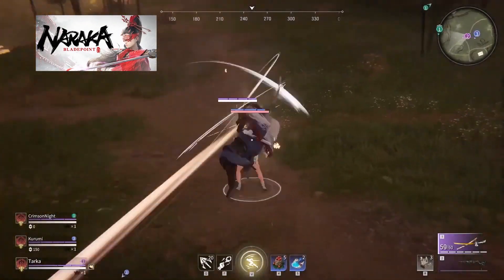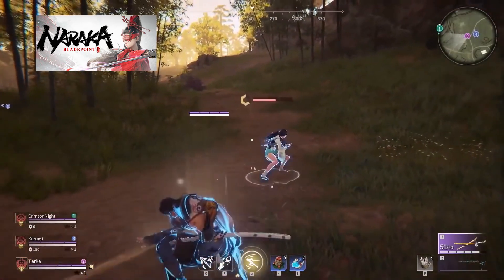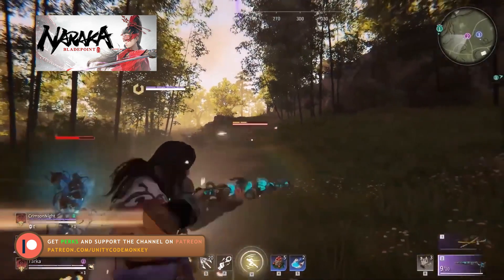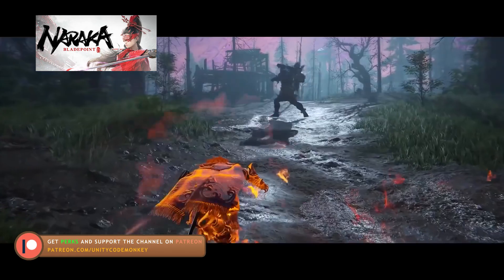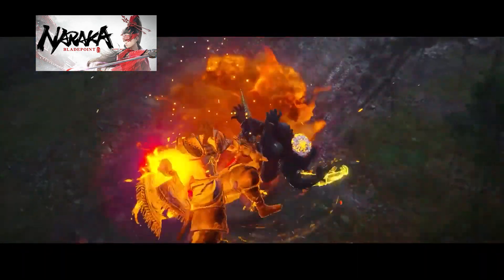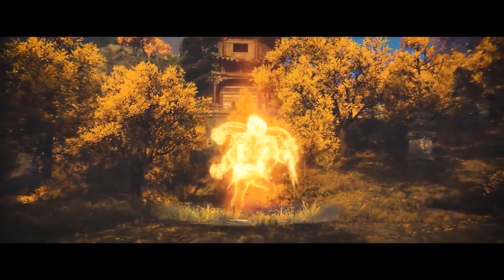Another update is Naraka Blade Point. They announced a new weapon — the Chainsaw — and it's having a full release later this August. It's a melee-based 60-player action battle royale with lots of mobility, parkour, and grappling hooks, featuring a great cast of characters with powerful abilities. They've been doing public and private betas which have been insanely successful, so I'm sure there's a lot of people looking forward to this full release.